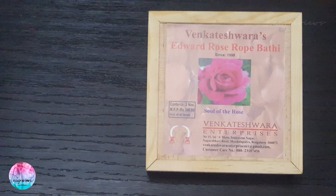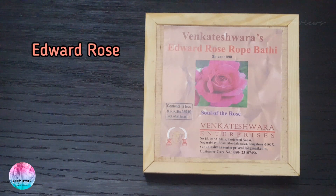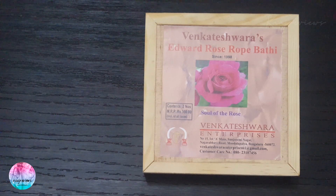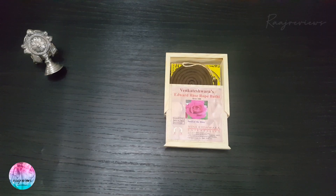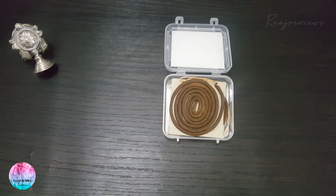I would like you to check the unique wooden box variant also, for the benefit of novice users. It's a beautifully made, lightweight wooden box which looks like a square block of wood. This is named as Edward Rose Rope Bhatti, as the fragrance mimics the Salmon Pink Edward Rose variety. Check the opening of the box — it has a smartly conceived sliding top. The whole box is very handy and storable. On opening the box, you can see a neatly nestled coil of Rope Bhatti, with a piece of grey board separating the two rope bhattis inside.